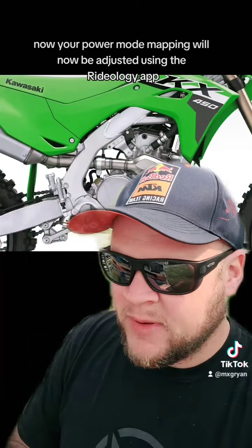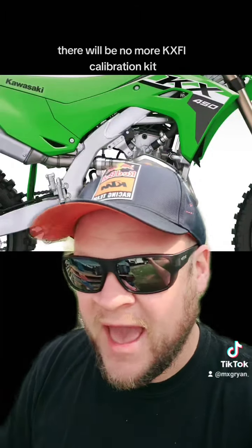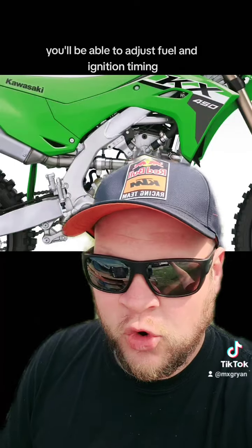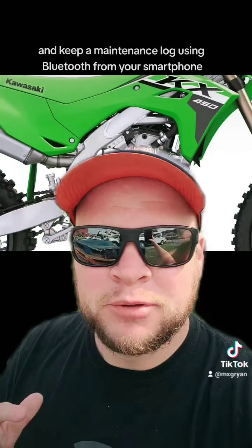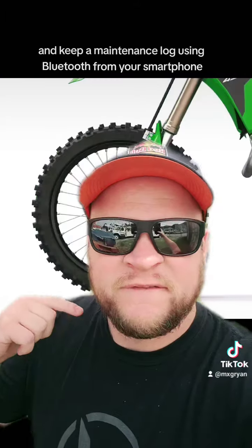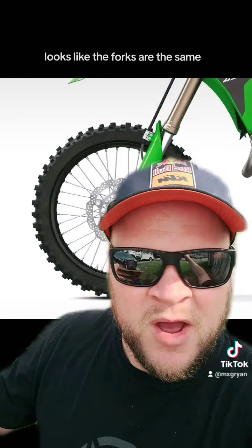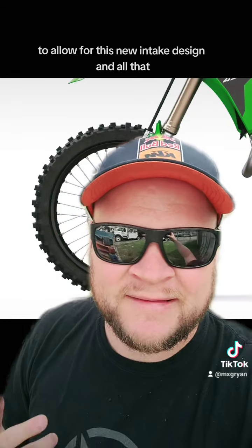Your power mode mapping will now be adjusted using the Rydology app. There will be no more KXFI calibration kit. You'll be able to adjust fuel and ignition timing and keep a maintenance log using Bluetooth from your smartphone. For suspension, they're staying with Showa. The forks look the same, but the shock is going to be different to accommodate the new intake design.